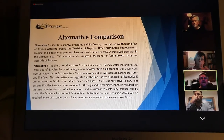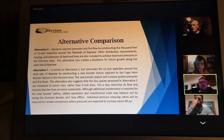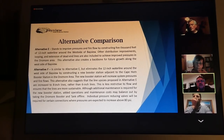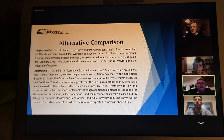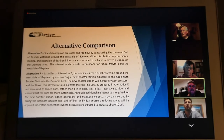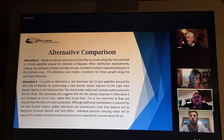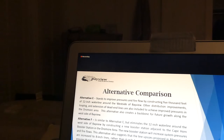For Alternative F, it essentially has most of the elements of Alternative E, except we don't have the 12-inch line. Instead, we're connecting to the Cape Horn booster, increasing the Cape Horn line to eight-inch, and connecting the line from the tank to the main distribution. We're also eliminating the Dromar tank and the Dromar booster station, which we were also doing with Alternative E.